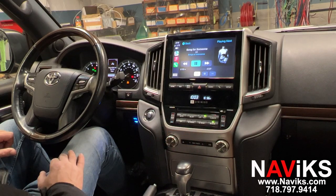If you have a 2019 and newer Toyota Land Cruiser, we have a plug-and-play solution for your vehicle — CarPlay and Android Auto. Please make sure to visit Navix.com and thank you for watching.